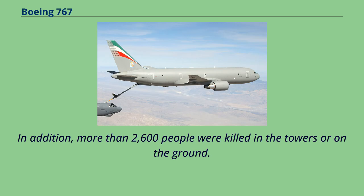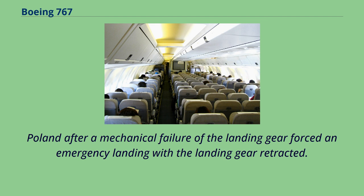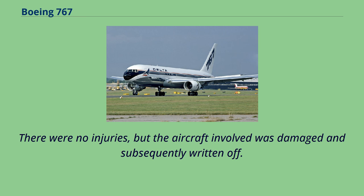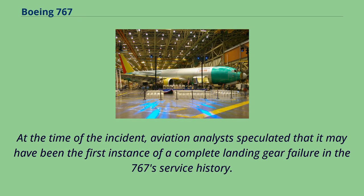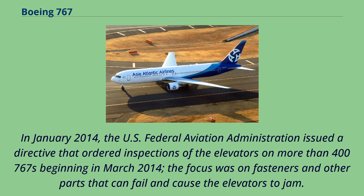On November 1, 2011, LOT Polish Airlines Flight 16, a 767-300ER, safely landed at Warsaw-Chopin Airport after a mechanical failure of the landing gear forced an emergency belly landing. There were no injuries, but the aircraft was damaged and subsequently written off. Subsequent investigation determined that while a damaged hose had disabled the aircraft's primary landing gear extension system, an otherwise functional backup system was inoperative due to an accidentally deactivated circuit breaker. In January 2014, the FAA issued a directive ordering inspections of the elevators on more than 400 767s, focusing on fasteners and parts that can fail and cause the elevators to jam.